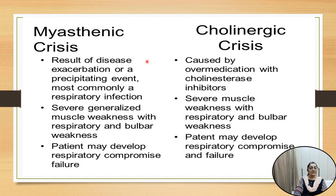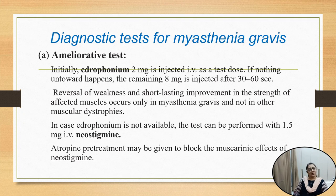In myasthenic crisis, acetylcholine is present but nicotinic receptors are occupied with antibodies. In cholinergic crisis, it is due to overuse of anticholinesterase medication in myasthenic patients. To confirm the diagnosis — whether the crisis is due to myasthenia gravis or cholinergic crisis — some tests are available.